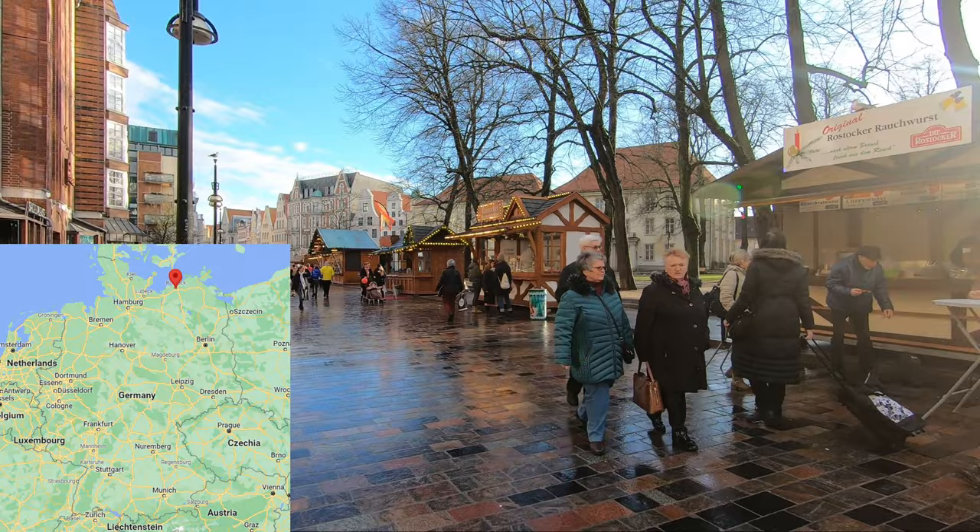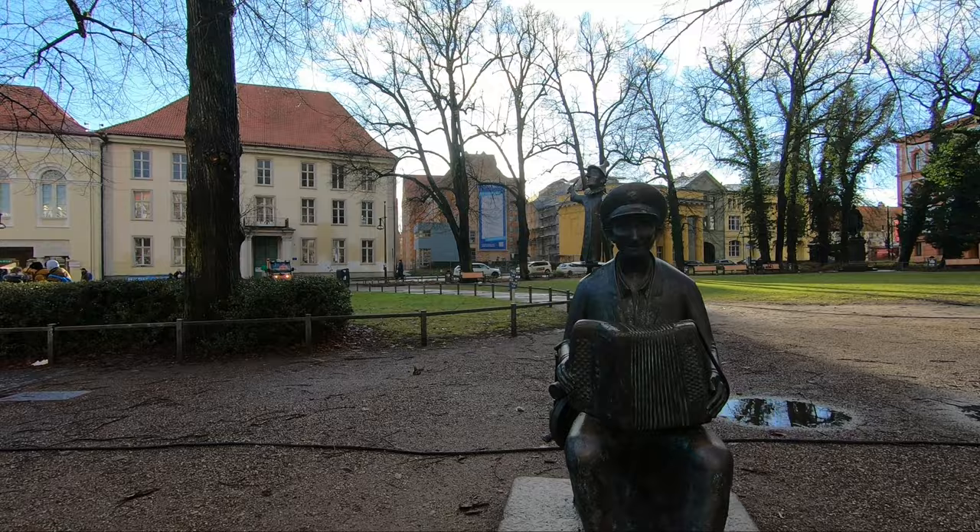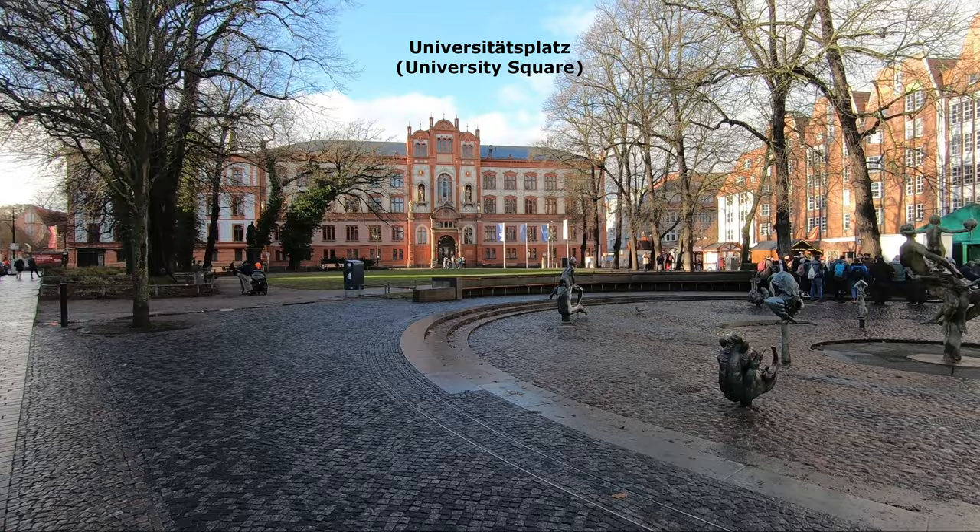Rostock is a port city located in northeastern Germany. It is picturesquely situated along the mouth of the Warnow river to the bay of Mecklenburg, which is a part of the Baltic Sea. Its beginnings date back to the 6th century, but its greatest flourishing took place in the 15th century.